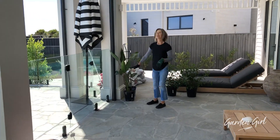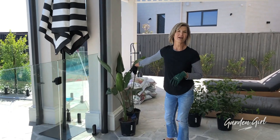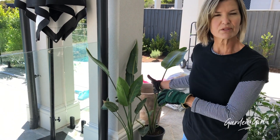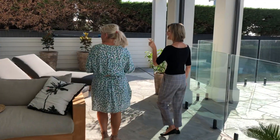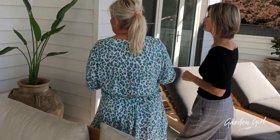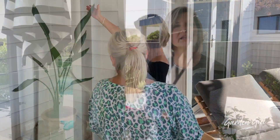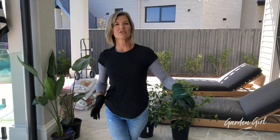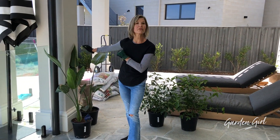Over here we have two birds of paradise. These grow really well indoors as well as outdoors. They love to be in full sun but they'll tolerate lightly shaded positions. Nikki doesn't particularly like the bird of paradise flower — which I think is divine — but it's perfect really in this condition because they won't flower as well in the shade. She loves the foliage, so that is perfect.